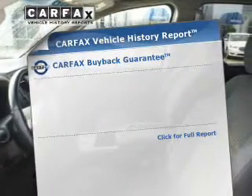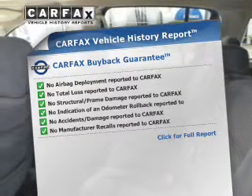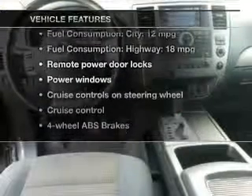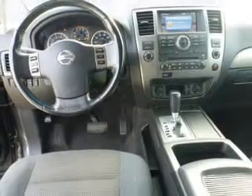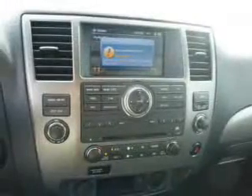Rest easy knowing this vehicle comes with a Carfax Vehicle History Report from Carfax, the most trusted provider of vehicle information. Plus, enjoy these notable features that are included in this vehicle: keyless entry, power door locks, power windows, cruise control, an AM FM stereo with multi-disc CD player, power mirrors, and an alarm system.